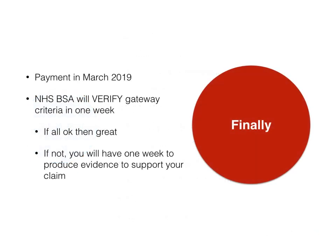Payment is going to be made in March 2019. The NHS BSA will verify gateway criteria within one week after you claim. If all is okay, payment will go through. If they query a gateway point, you will have one week to provide supporting evidence to the BSA to ensure you get your payment — in other words, they're going to ask you for evidence. We will be helping you through this, so please make sure you do start working on this now.